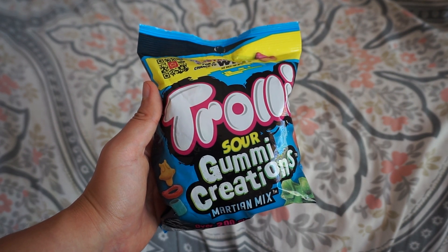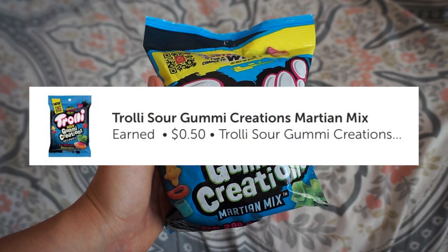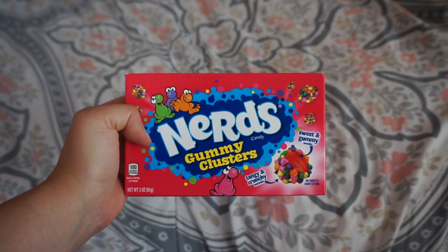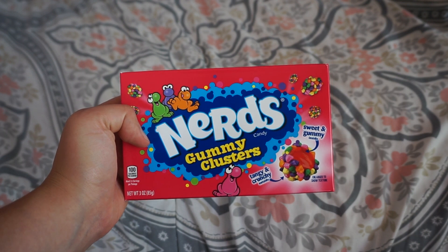I got these Trolli Sour Gummy Creations — the Martian Mix. These are priced at one dollar at Walmart and you're gonna get back 50 cents on ibotta, making these only 50 cents.